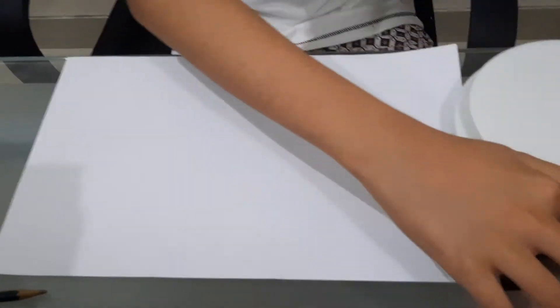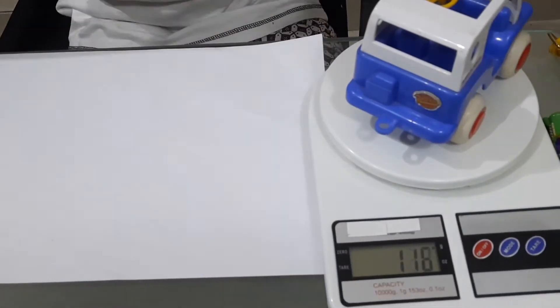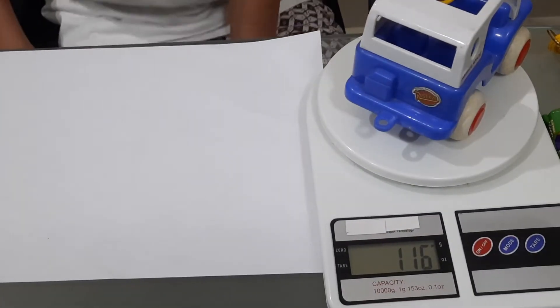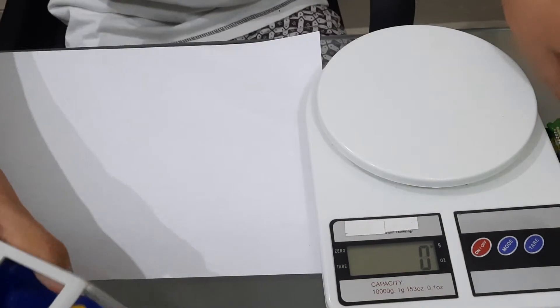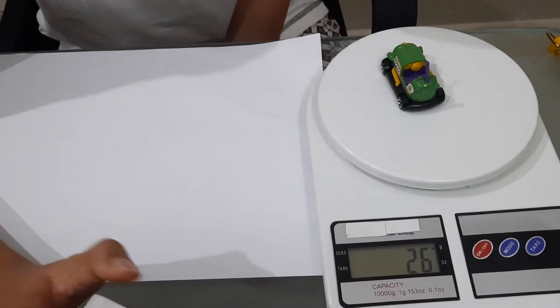Just so, I need to weigh each. That has 116 grams, and this one has 26 grams.